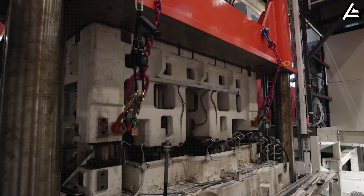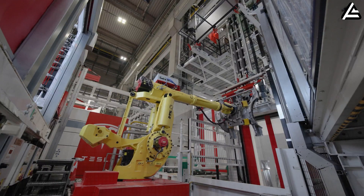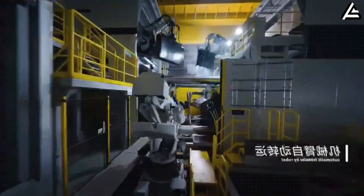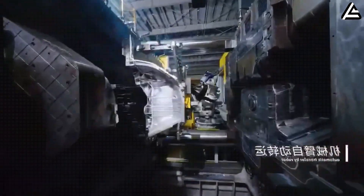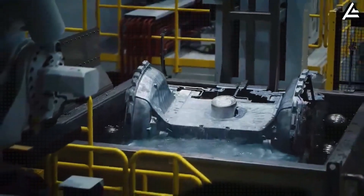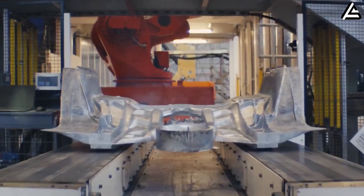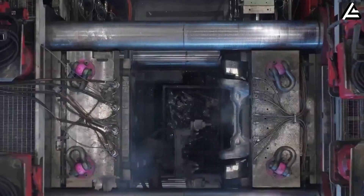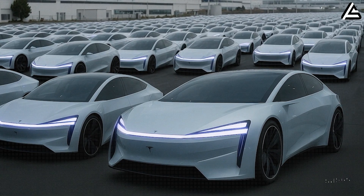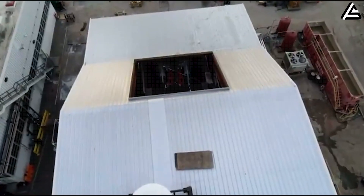Instead of building the vehicle frame by welding dozens or hundreds of metal pieces, as the automotive industry traditionally does, Tesla uses the gigapress to cast large sections such as the underbody, floor, or lower chassis in one single casting. The frame is created as a solid, unified piece — small parts, many welds, and complex multi-step assembly stages are eliminated. Each casting cycle, operating at about 80 to 90 seconds, can create around 40 to 45 parts per hour, which equals roughly 1,000 parts per day when running continuously.